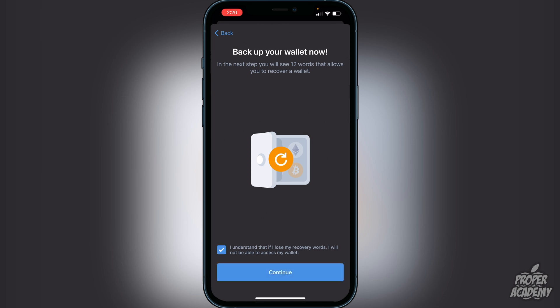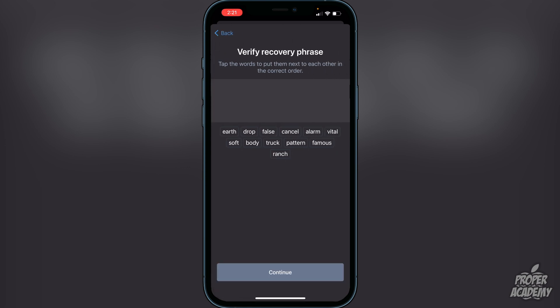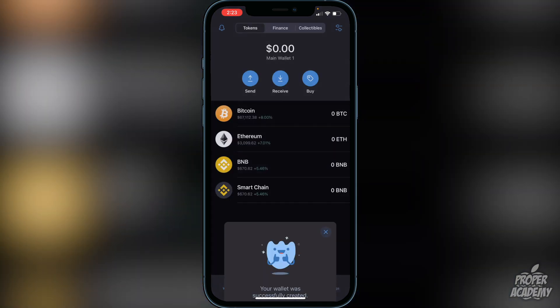Click 'I understand' and continue. You'll then see your 12 recovery words — do not show these to anyone. Write them down and keep them in a safe place, or you could lose all your cryptocurrencies. Once you've written them down, click continue and you'll have to enter the words in the correct order to verify the recovery phrase. Once you do that correctly, you'll see a message that your wallet was successfully created. Click OK.